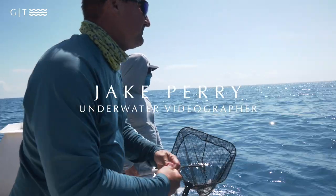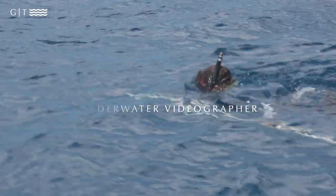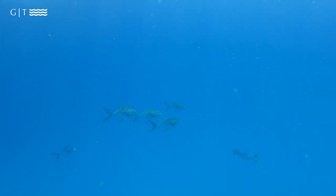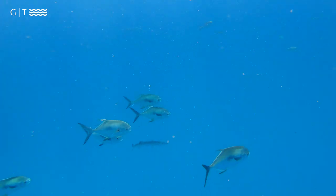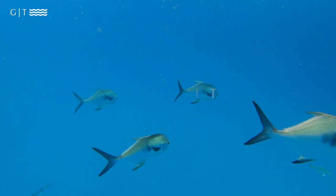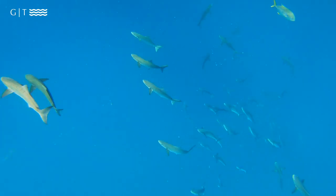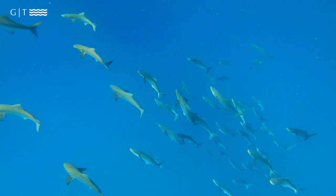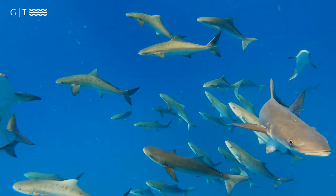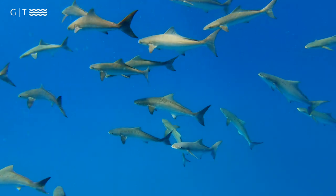A lot of times when we're filming, we'll have one guy — Jake Perry — in the water filming while the guys are fishing. If he sees something down 20 or 30 feet, he might drop down and go for a closer look. He's an experienced freediver and can go much deeper than that. On this day, he saw some permit and went down for a closer look, and when he did, a really large school of cobia just came up right underneath him. He said he could just see their big white mouths opening, and said it was one of the coolest things he had ever seen.